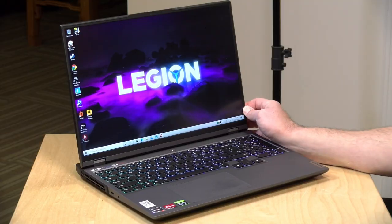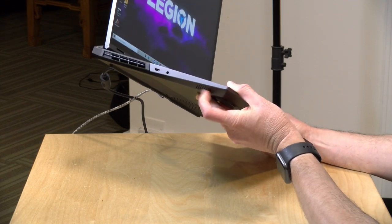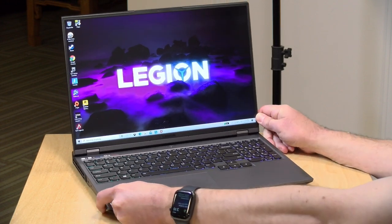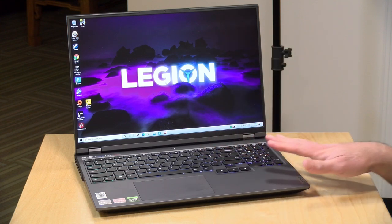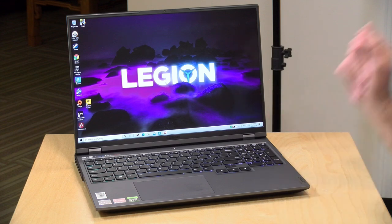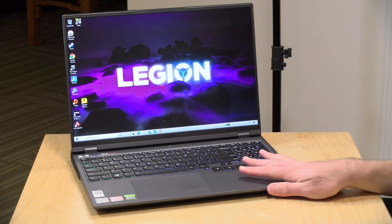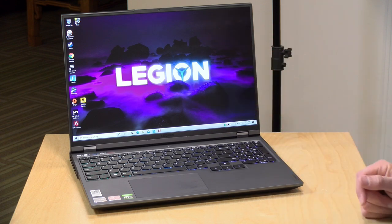When you have the laptop plugged in, the Legion logo lights up. I don't believe you can change the color, but it's a nice touch harkening back to earlier models. The speaker quality isn't spectacular — there are two downward-firing speakers on the left and right side, and whatever surface the laptop is sitting on will impact audio quality. You do get decent stereo separation and it supports Nahimic 3D audio for gamers, but you'll have a better experience hooking up gaming headphones through the headphone jack or over Bluetooth.